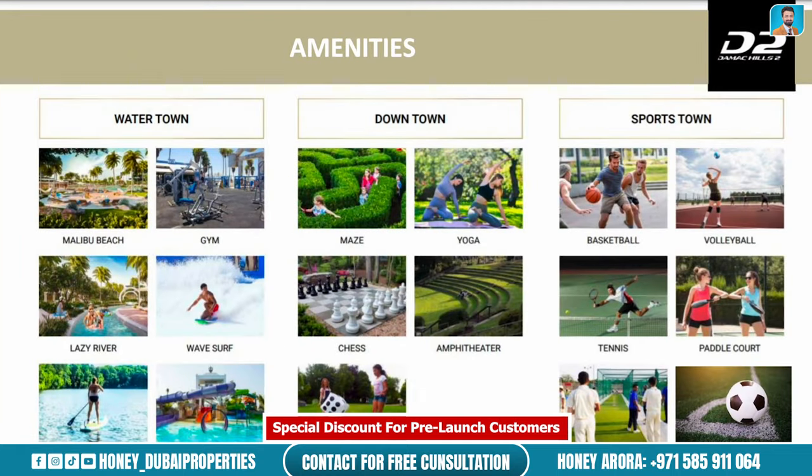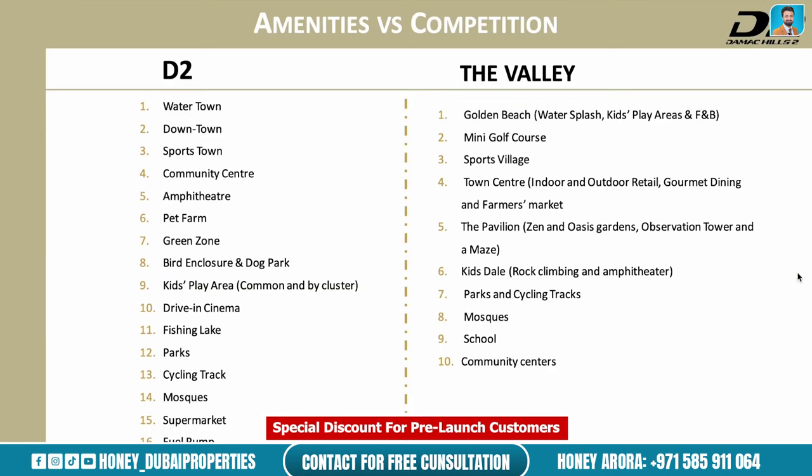Talking about amenities, the community is divided into three sections: Water Town, Downtown, and Sports Town. In Water Town we have Malibu Beach, a gym, lazy river, wave surf, boat-in lake, and playgrounds. The Downtown area within Damak Hills 2 has a maze, yoga, amphitheater, and chess. Sports Town offers basketball, volleyball, tennis, padel, football, and a cricket pitch. In comparison to competitors like The Valley by Emaar, The Valley has around 10 major amenities while Damak Hills 2 has 17.